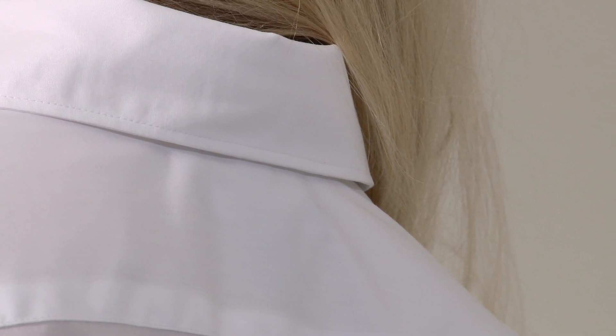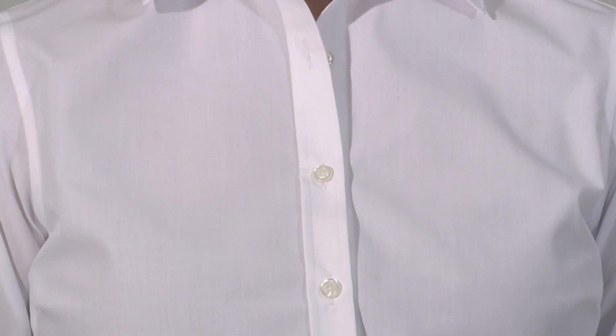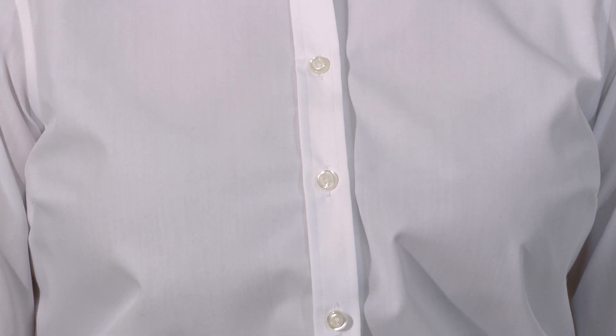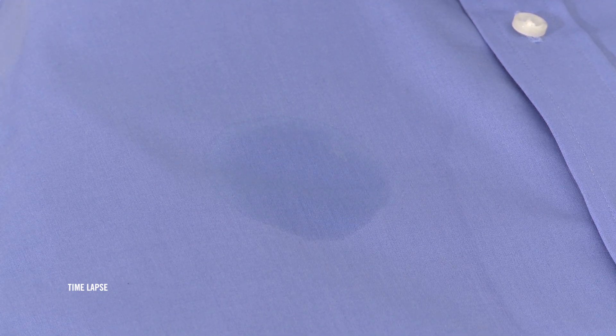And overall, the fabric we make this shirt with gets not one, but two treatments. It's easy care, so it comes out of the dryer needing little to no ironing. Plus, it has an advanced coolest comfort finish that wicks moisture and dries quickly to help balance body temperature and enhance your comfort when the heat is on.